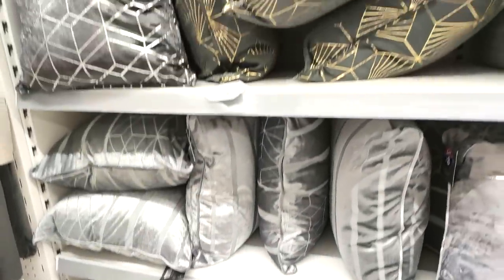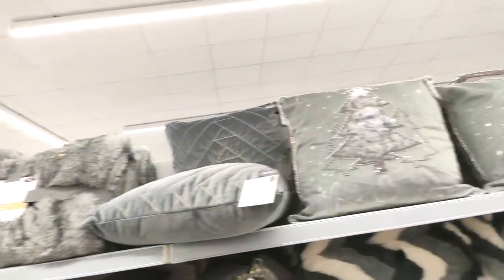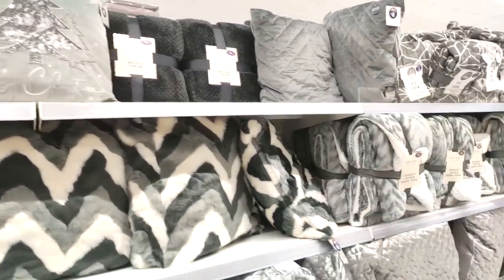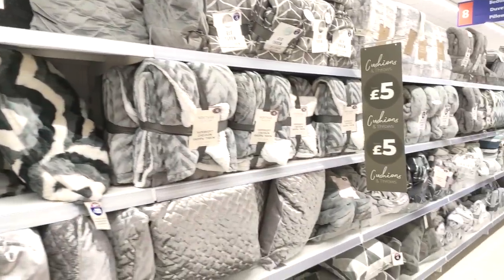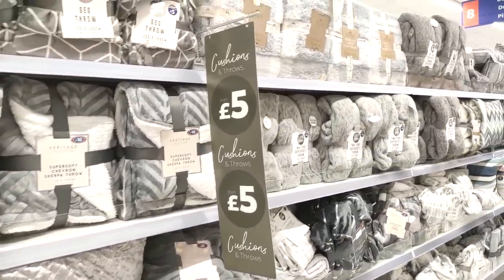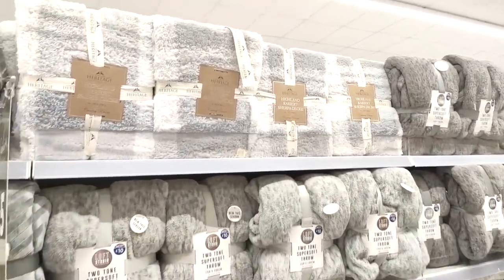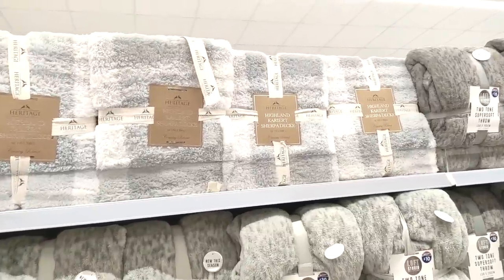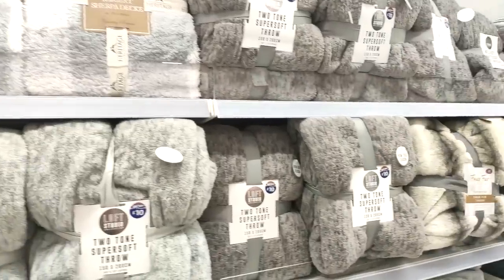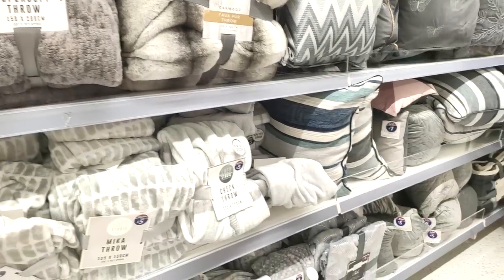Moving on to the grey cushions — my house is all grey, the walls, sofas, cushions, everything. But because they have so many nice prints, it's nice to just add a little bit of something different with cushions. You can really change up your decor on a budget by just changing the accessories. They've got lots of blankets too — I really like that Heritage Collection. They always do really lovely blankets.